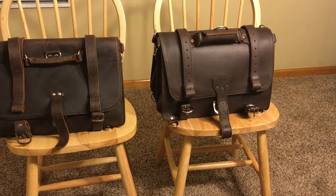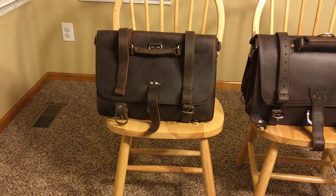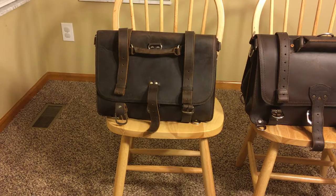However, in terms of usability, that also presents challenges. It means the footprint of the Saddleback, no matter how much is in it, is always going to be large. You will always have to contend with the fact that you may have bought a bag for its potential maximum capacity, but there is also a minimum size footprint that comes with that. With the Texpo, you get almost the same maximum capacity with a footprint that is far, far smaller.